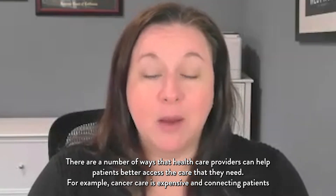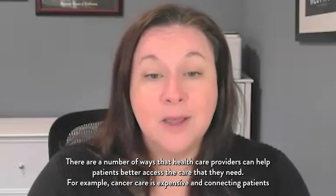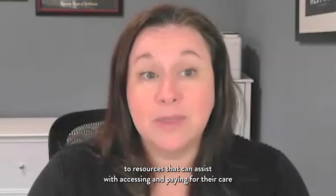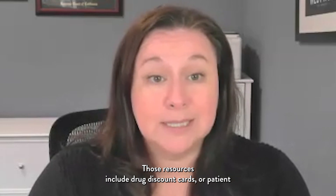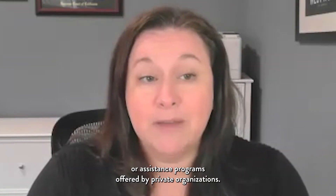There are a number of ways that healthcare providers can help patients better access the care that they need. For example, cancer care is expensive, and connecting patients to resources that can assist with accessing and paying for their care can help mitigate the financial burden of a cancer diagnosis. Those resources include drug discount cards or patient assistance programs offered by states or pharmaceutical companies, or assistance programs offered by private organizations.